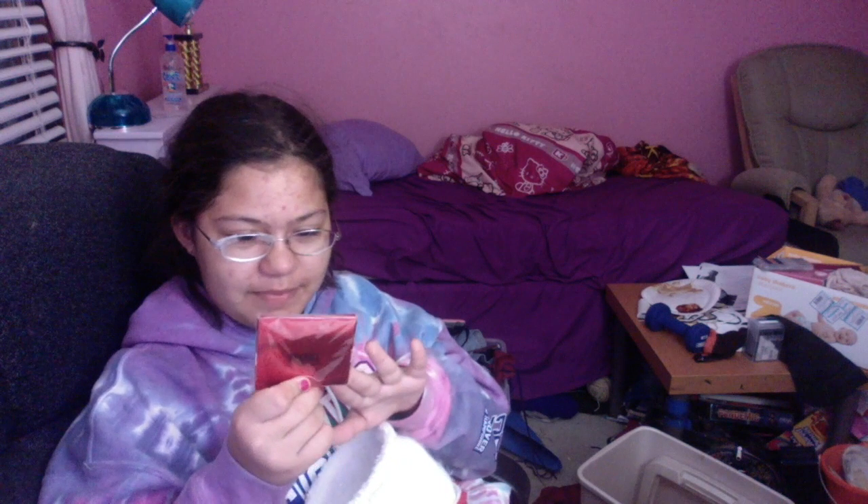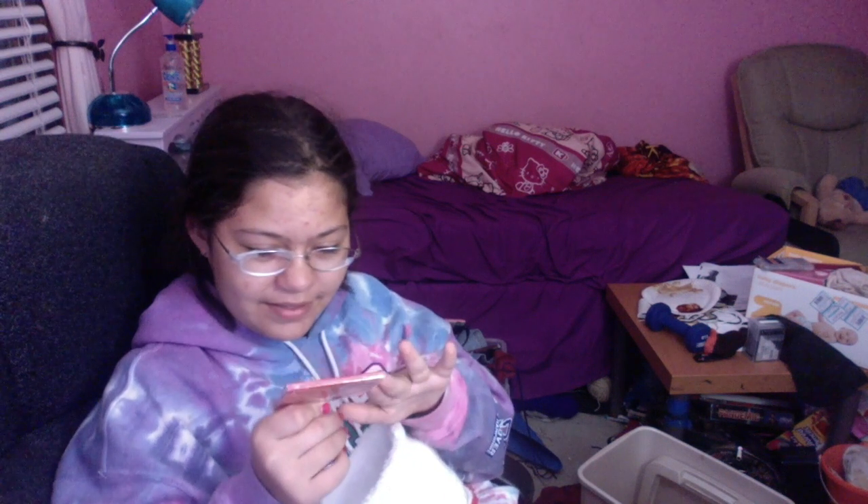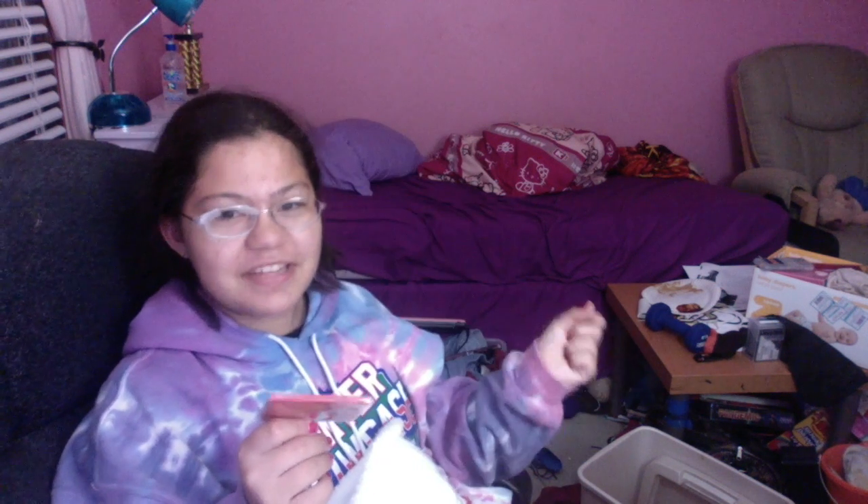I can't smell anything through it, I wish I could. I already opened this. There's oil blotting paper — my face is very oily as you can tell, and I don't like it.